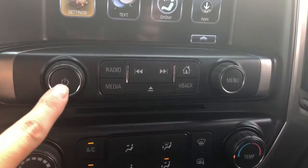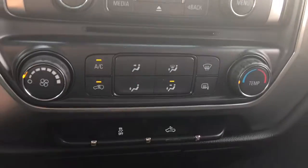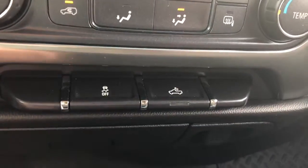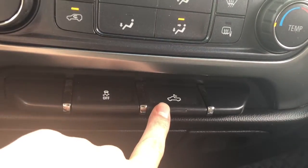Going down here, there are some control buttons — your power volume, your radio, your menu. Your heating and cooling control is right here. And right down here, we have traction control, which you can turn off. And then we have the truck bed light right here.